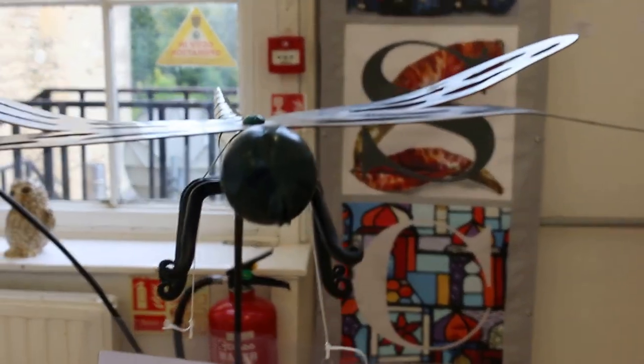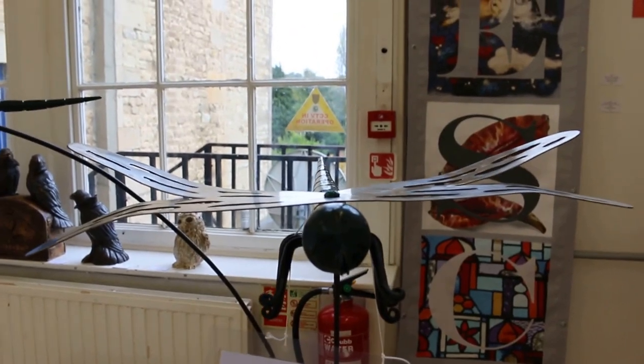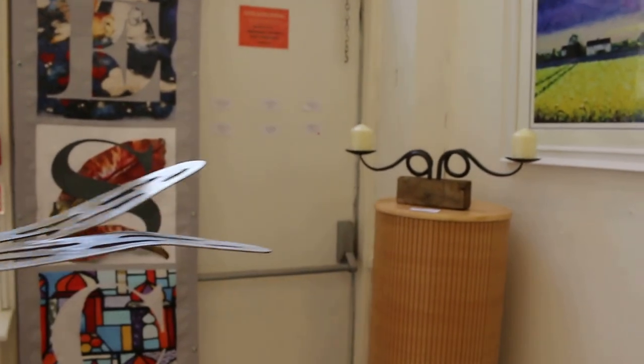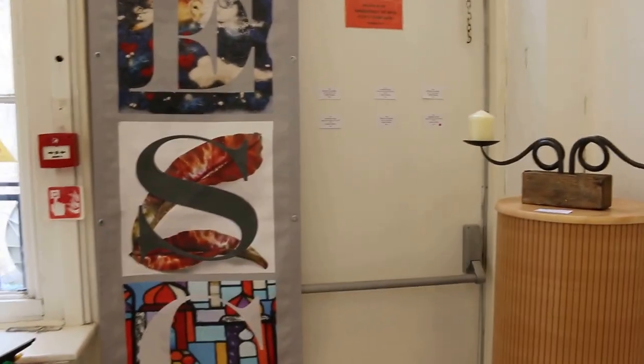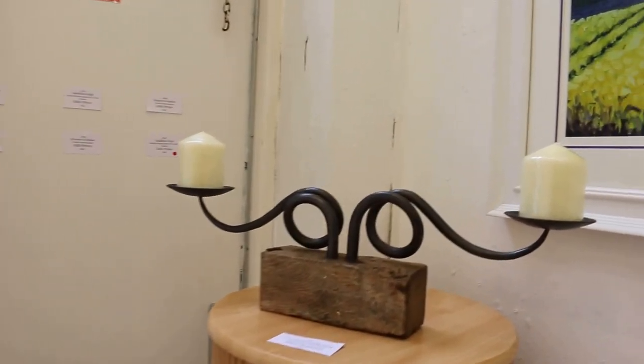They've had to move this bit of art because it was actually in the middle of the room and I think a few people have been actually bumping into it. So they've actually had to move the dragonflies. Yeah, wicked piece of work. Okay, nice.